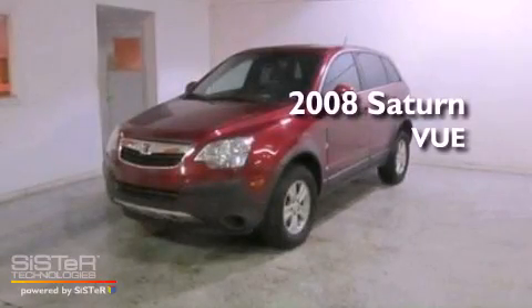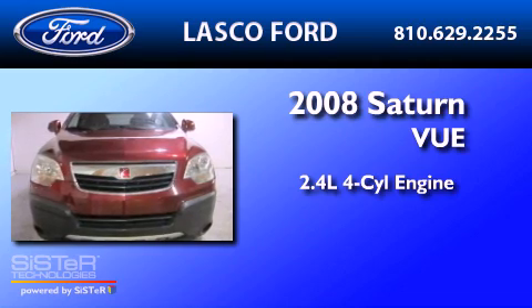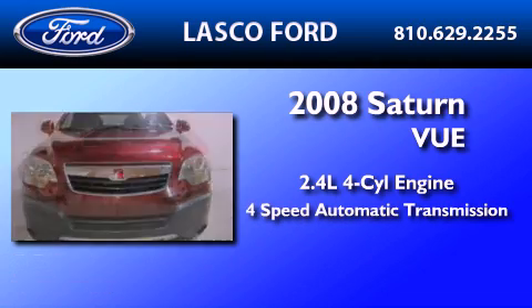This is a 2008 Saturn Vue. It features a 2.4-liter four-cylinder engine and a four-speed automatic transmission.